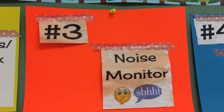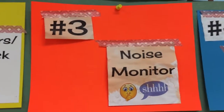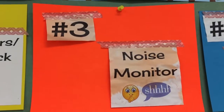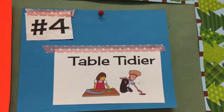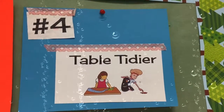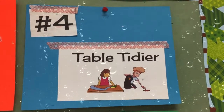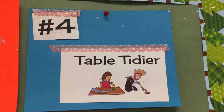Number three is a super important job — you are in charge of making sure your table doesn't get too loud, so feel free to shh them politely if they are getting too loud. Number four is in charge of washing the tables if we do a wet project, or cleaning up any trash around the tables if we do a dry project.